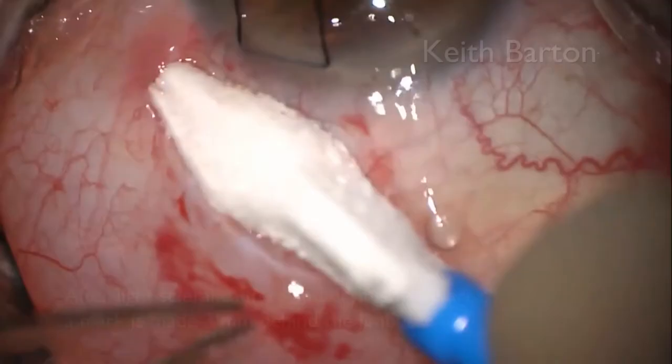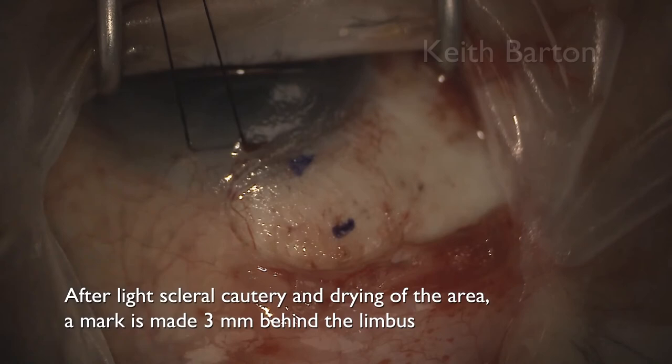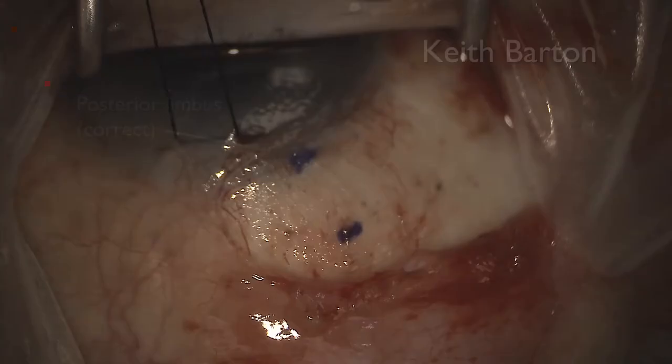A large peritomy facilitates posterior placement of the three Lasik sponges that come with the micro shunt, which are soaked with mitomycin. After three minutes the sponges are removed and the area irrigated copiously. I typically use 0.4–0.5 mg/mL of mitomycin for three minutes. The large peritomy is useful and beneficial later when closing the Tenon's. Light scleral cautery is applied to the area of implantation, and the area must be dried. A mark is made at 3 mm behind the limbus, starting at the posterior part of the transition zone. The marker and ink come in the packet with the micro shunt.